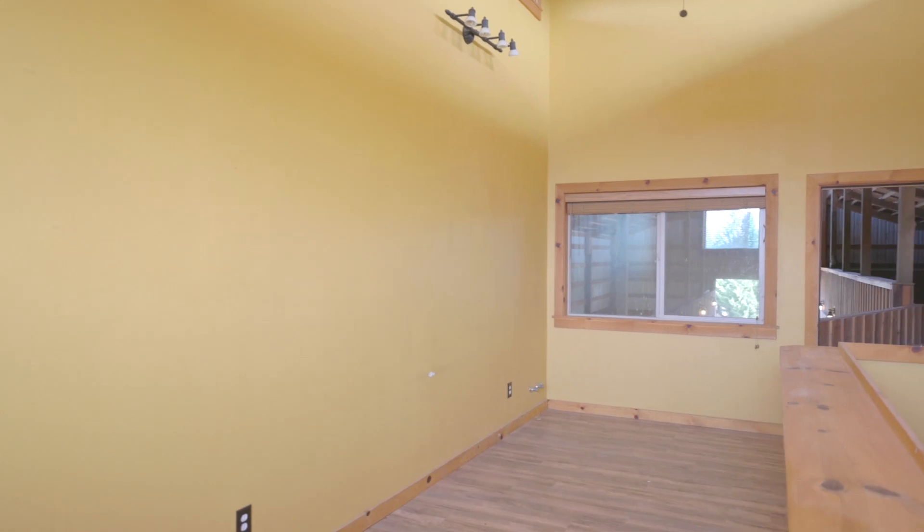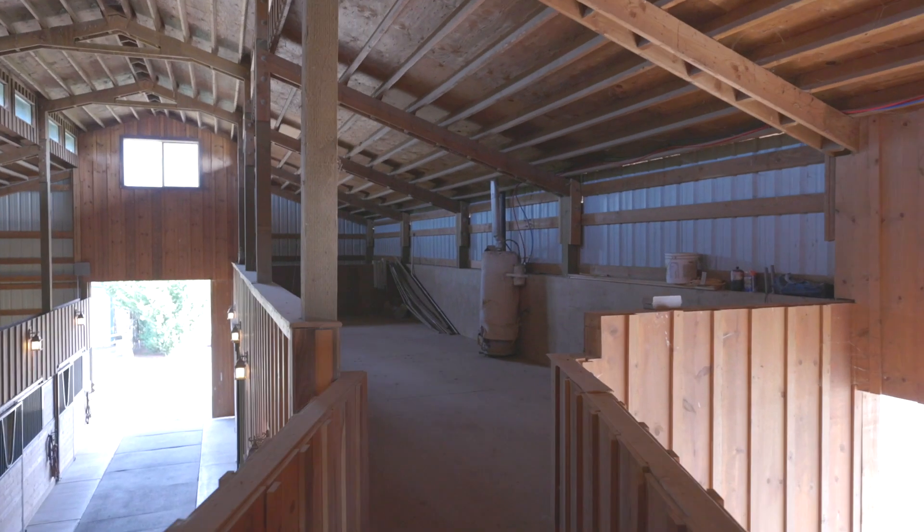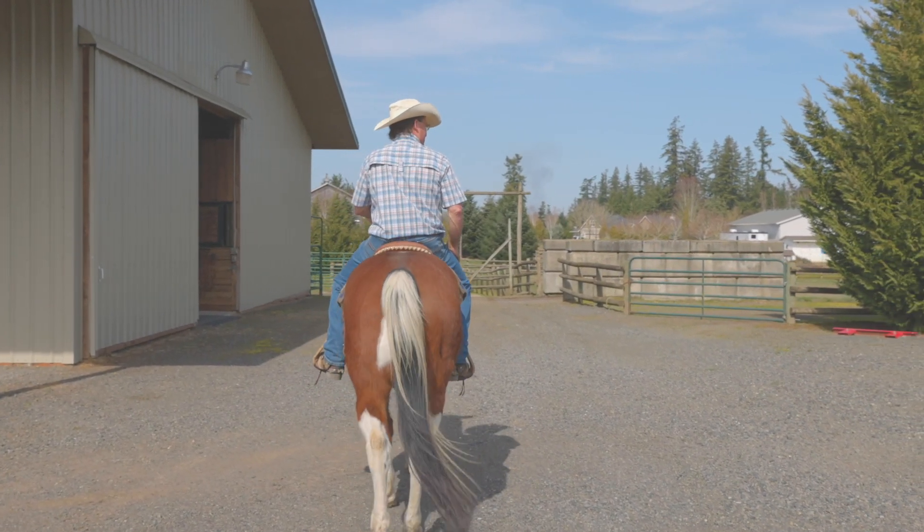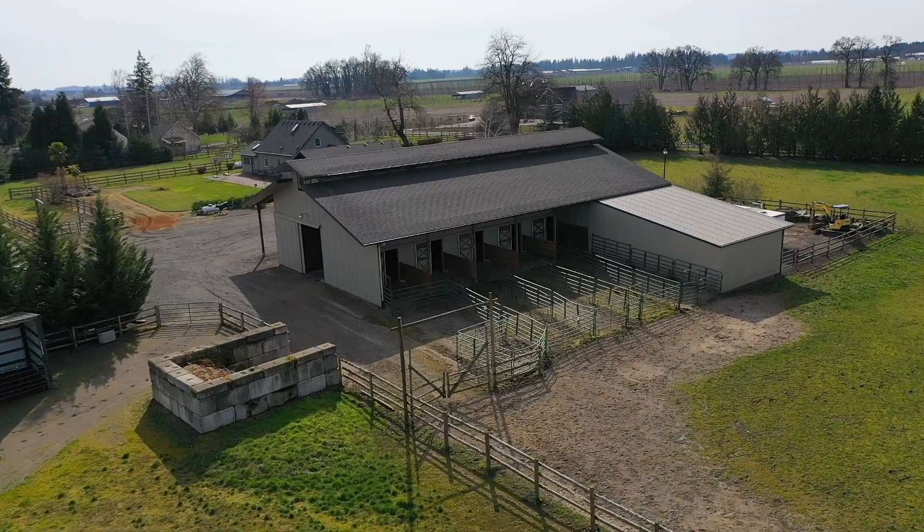Upstairs overlooking the stables you'll find the office or guest quarters, perfect for at-home professionals. Smart eco block and concrete manure station. Possible to implement an O2 system.